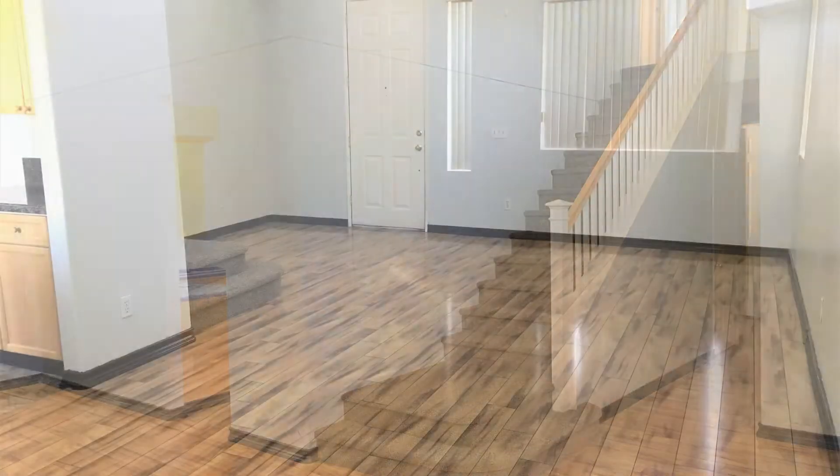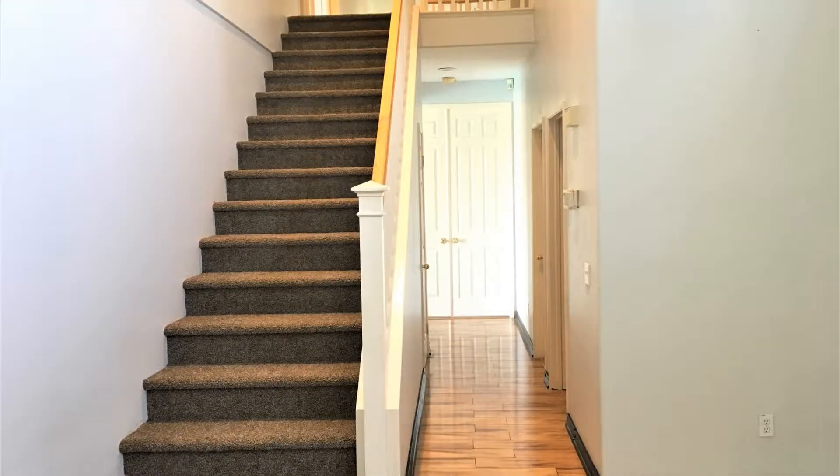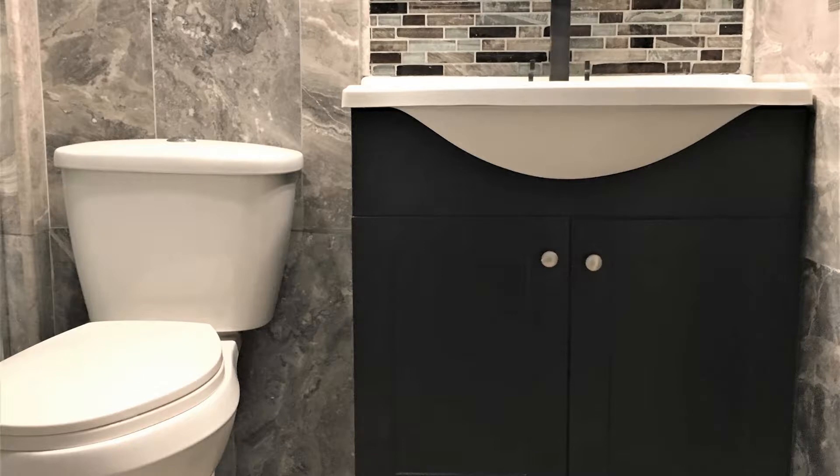The living room has custom wood floors, cathedral ceilings, and lots of windows allowing natural light to brighten the room. This home offers four bedrooms,